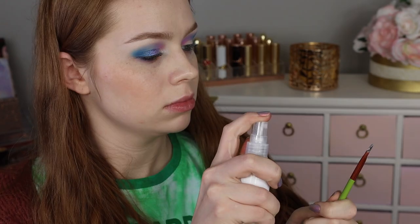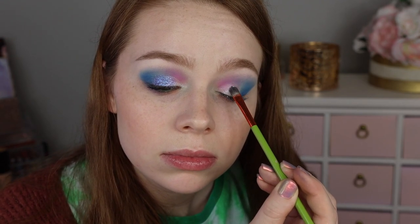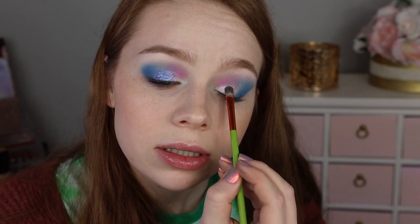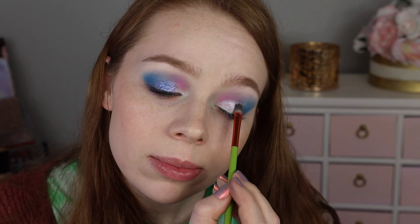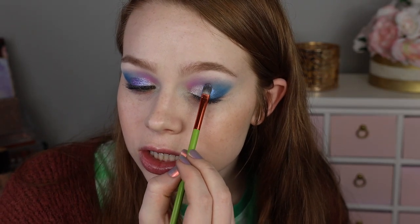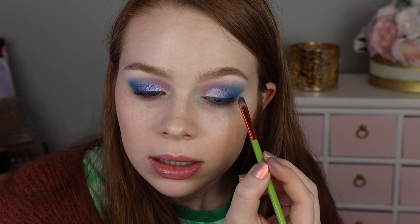I kind of want to try the shimmers on this side a different way — maybe using them wet. So I'm dipping into Celestial and spraying my brush. It looks a little sheer at first but picking up more, it actually looks really pretty. Then picking up Ethereal and spraying it. I'm feeling like these shimmer shades aren't going to be a favorite formula for me — I just feel like I have similar colors in more sparkly, more user-friendly formulas.